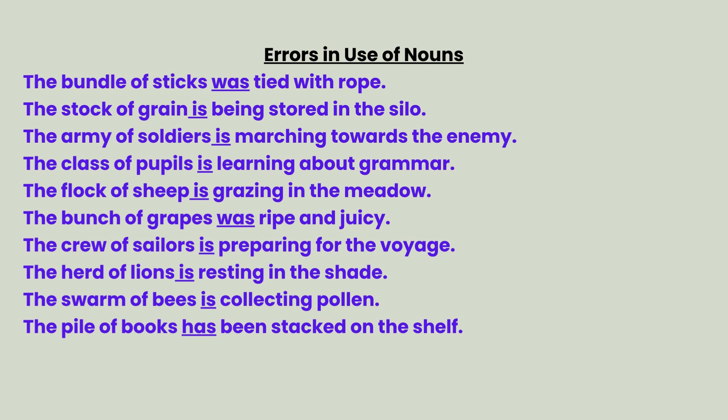The stock of grain is being stored in the silo. The army of soldiers is marching towards the enemy. The class of pupils is learning about grammar. The flock of sheep is grazing in the meadow. The bunch of grapes was ripe and juicy. The crew of sailors is preparing for the voyage. The herd of lions is resting in the shade. The swarm of bees is collecting pollen. The pile of books has been stacked on the shelf.